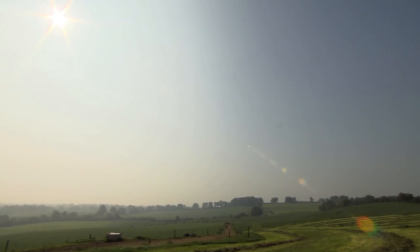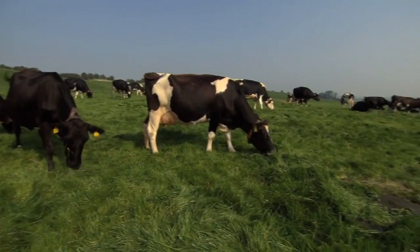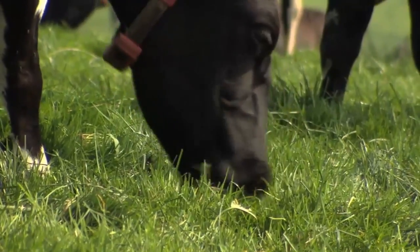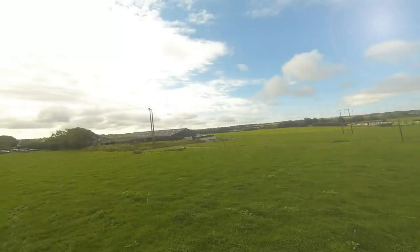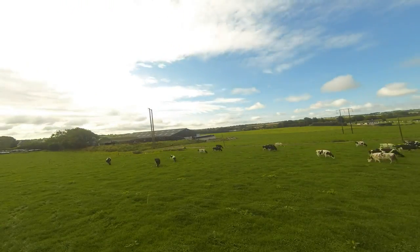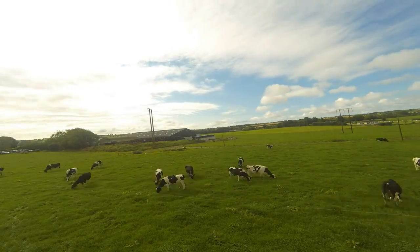At Lely, we understand the importance of utilizing grass and have developed an innovative way of milking and managing cows at grass on Irish farms, leading to happy Lely farmers. Scientific research carried out by Teagasc has proven that every additional ton of grass utilized increases profits by €268 per hectare.